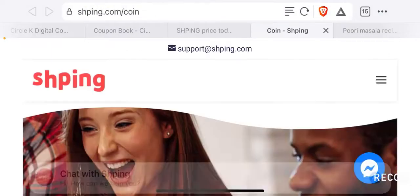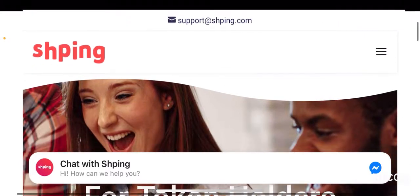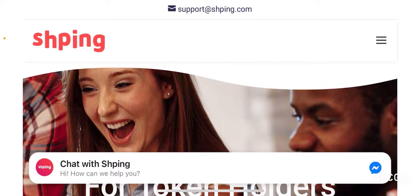As always, I highly recommend you guys do your research on any of the projects we cover on our channel. For this project I recommend you go to their website, shping.com, in order to learn more. Since there is no real information presented on CoinMarketCap's page for this token, I'm going to rely on the information presented on their website. This is only going to be a peripheral analysis, which means you need to do your own in-depth research before you put your hard-earned money on this token.